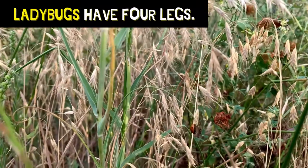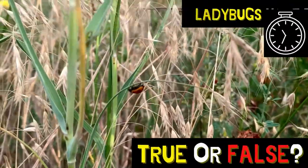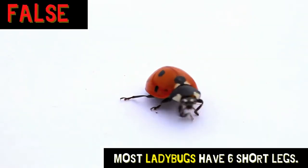Ladybugs have four legs. Is that true or false? That's false. Most ladybugs have six short legs.